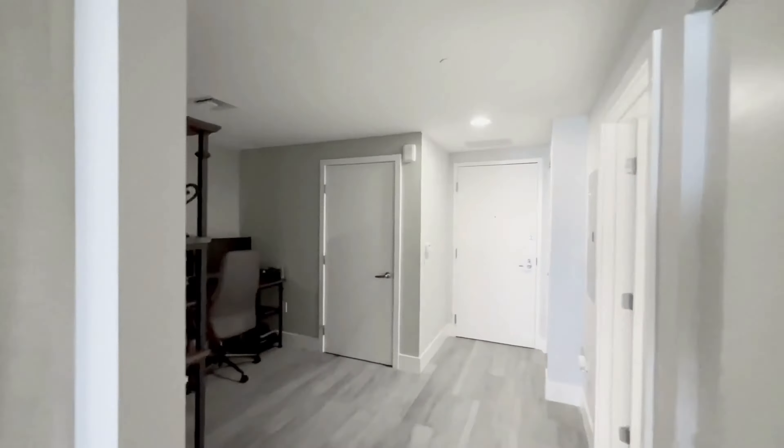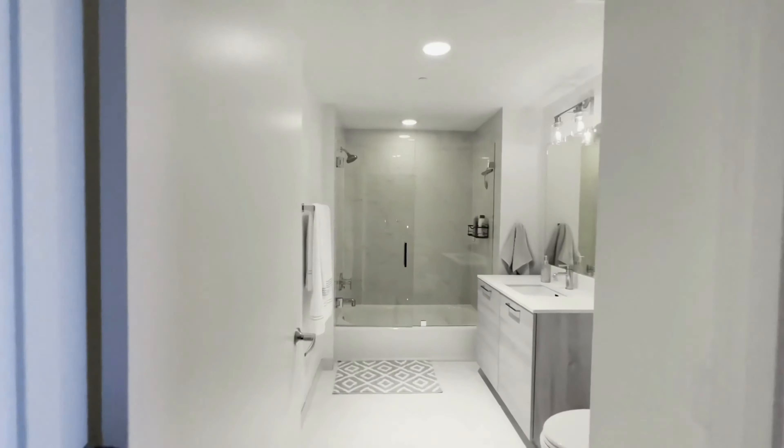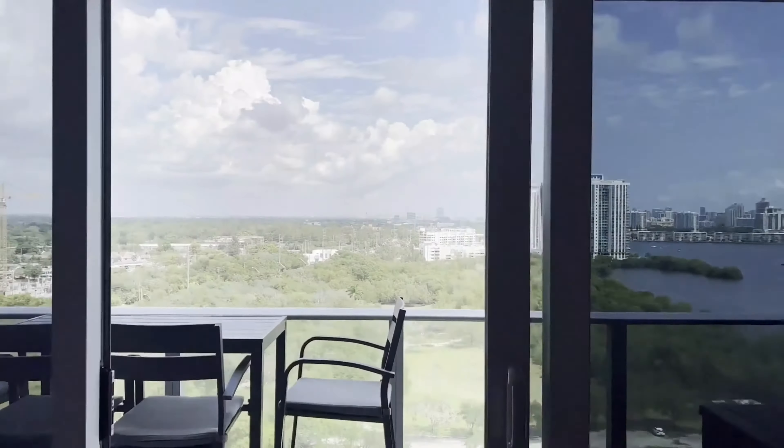Featured is unit 1602, a one-bedroom plus den at 937 square feet with beautiful water views. The asking price is $570,000.